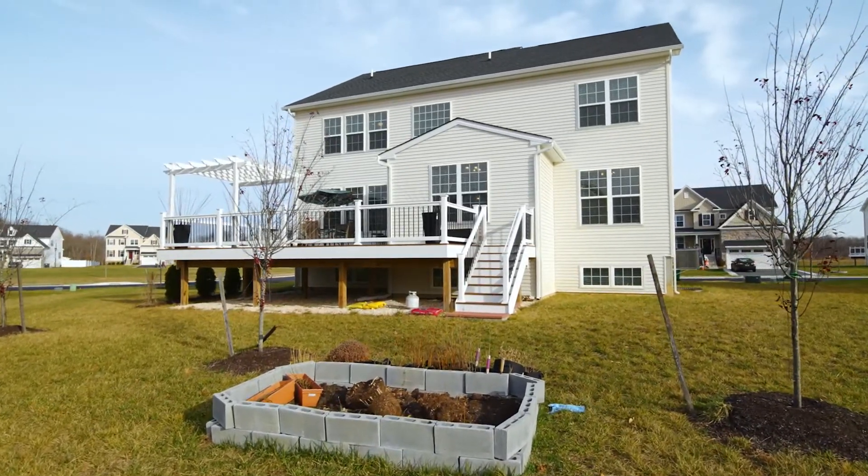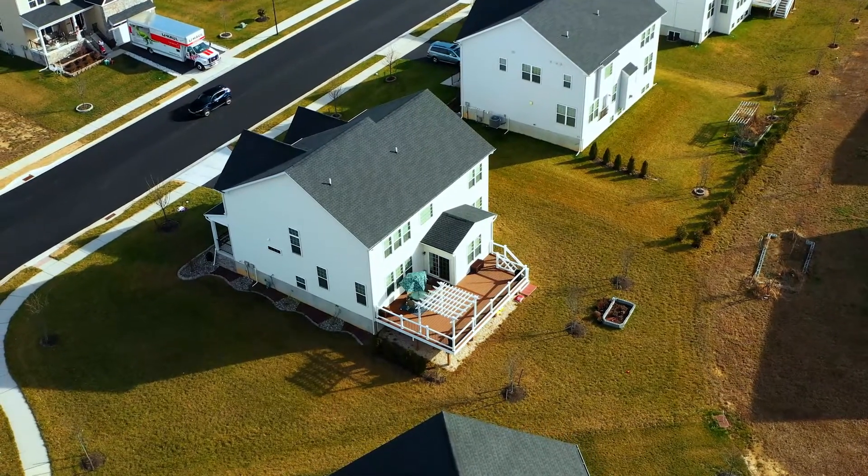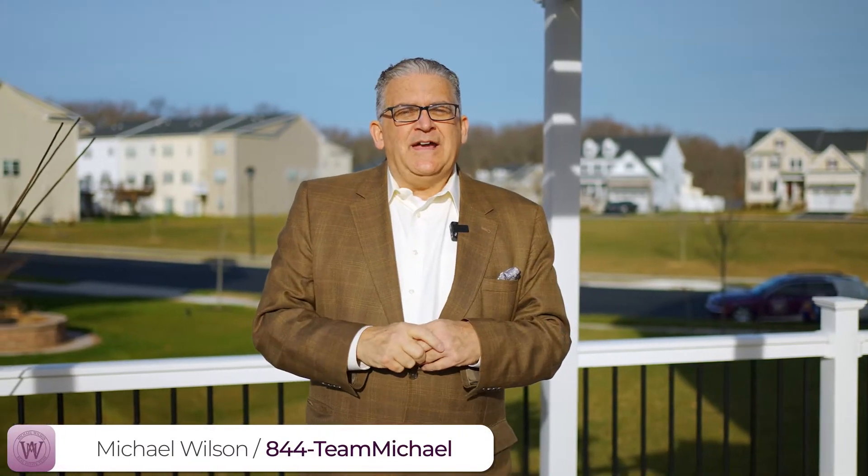This is also the Apoquitamink School District — one of the most northern neighborhoods serviced by it, and it's a great school district. I want to thank everyone for coming on this tour with me today. If you know of anyone who's looking to sell or buy a home, please send them my way. I'm Michael Wilson, I am your guy. My 800 number is 8414-MICHAEL. Thanks again for joining me today.